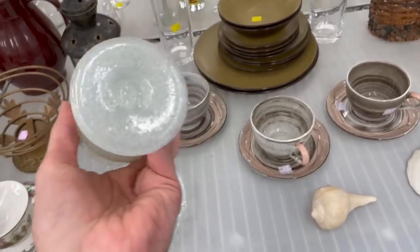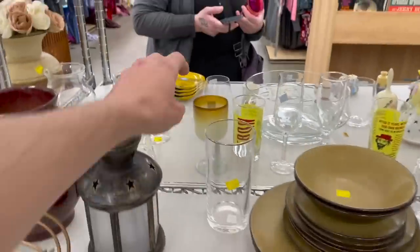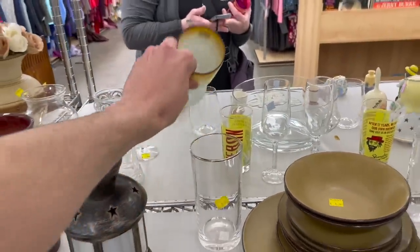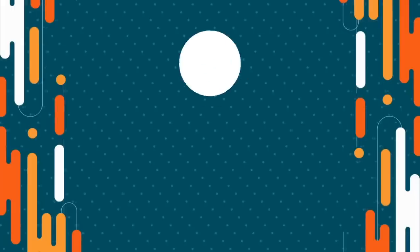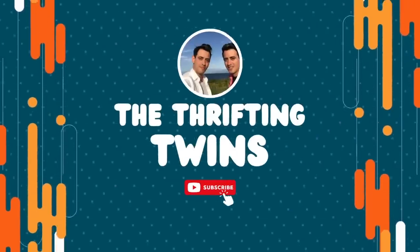I think I'm gonna get these hand-blown wine glasses. Here's the other one. Let's see if I can reach it again. All right, so today I am at my local Goodwill. I just came back from the Goodwill in Troy, which you're seeing before this. Let's get inside and see what we can find to resell on eBay.